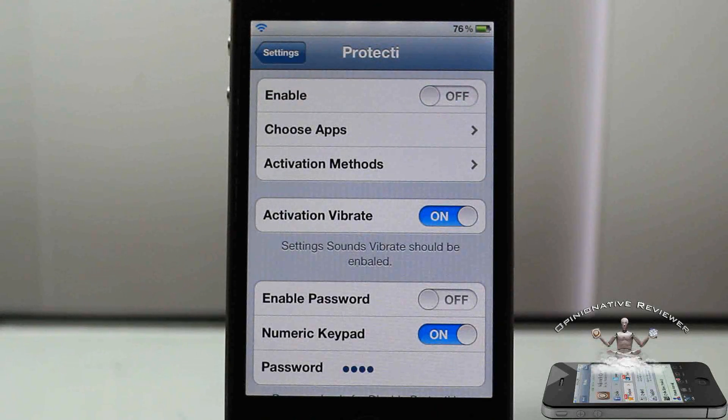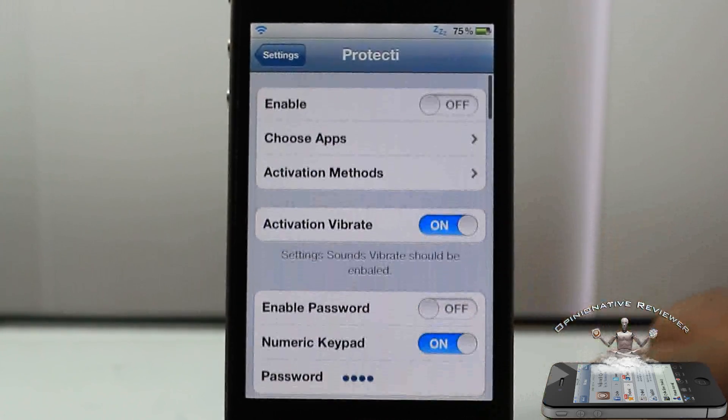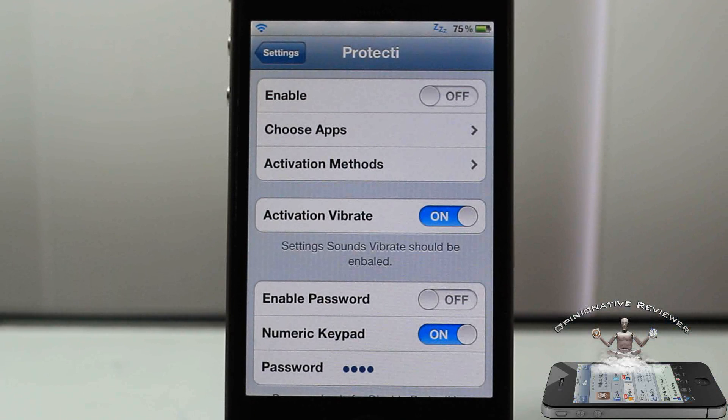Hey YouTube, Opinionator Review here, bringing you guys a video on Protect Eye. It's in the Big Boss repo for $2.99. Basically, what this tweak is for is people that always get paranoid and are super private, and hate giving other people your devices because you feel they're going to check your information.